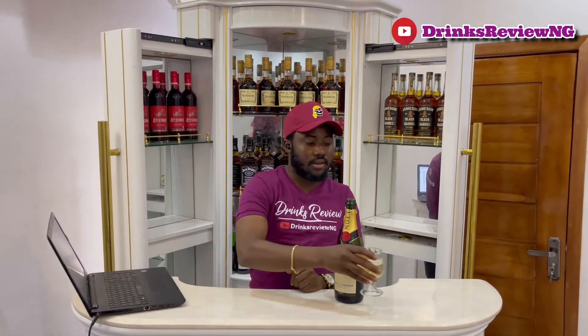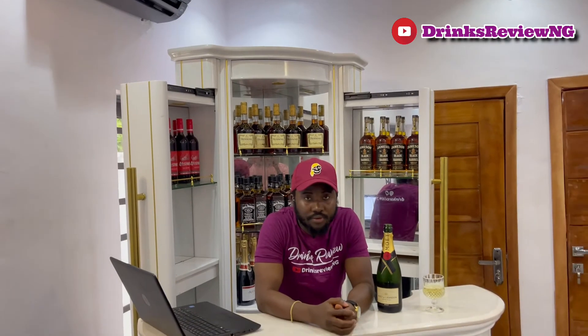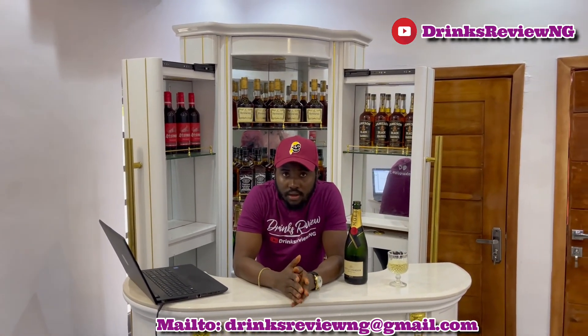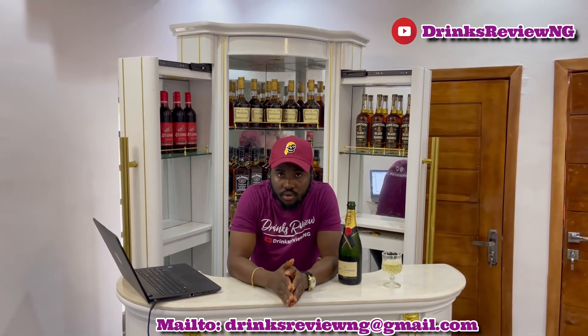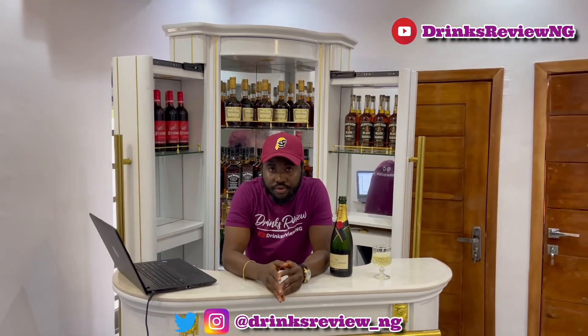I think that brings us to the end of today's episode of Drinks Review. Please show a little support — we need people's support so we can keep reviewing more expensive drinks, because this one put a hole in my pocket. For sponsorship inquiries or to know more about the show, please send us a mail at drinksreviewng@gmail.com. You can also visit our social media pages on Twitter and Instagram at drinksreviewng. Keep supporting the brand. One last thing — please drink responsibly. Have a great weekend. Bye!